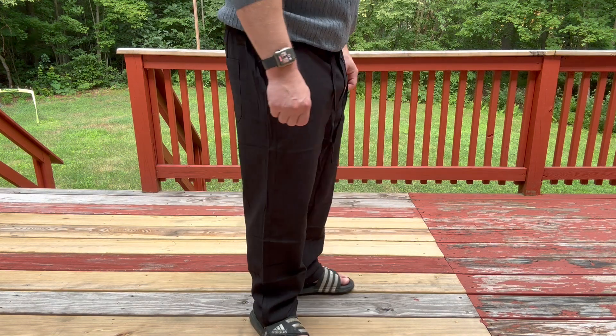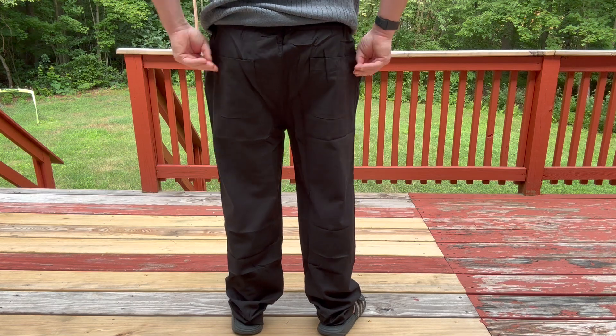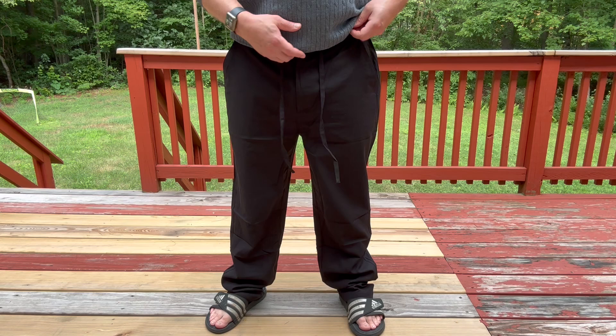What are these good for? These are going to be great for being on the beach or by the pool. It's going to be great for yoga or working out or just lounging around and being casual, really.